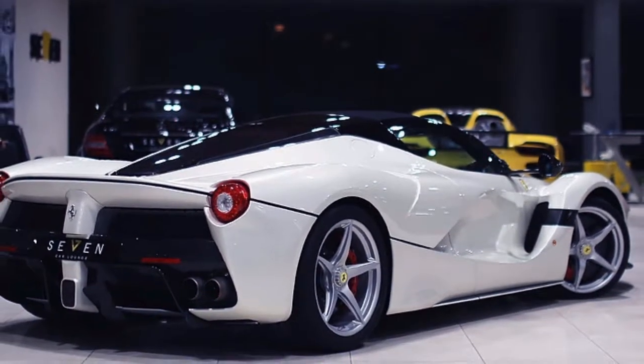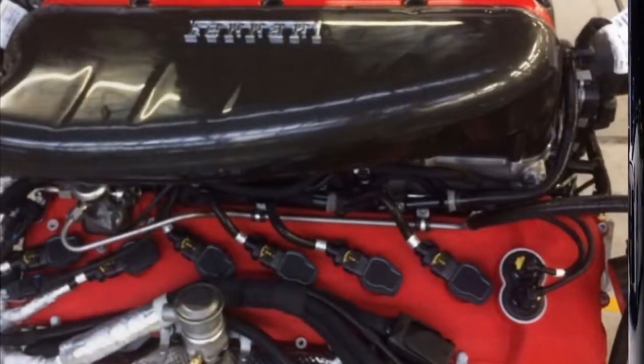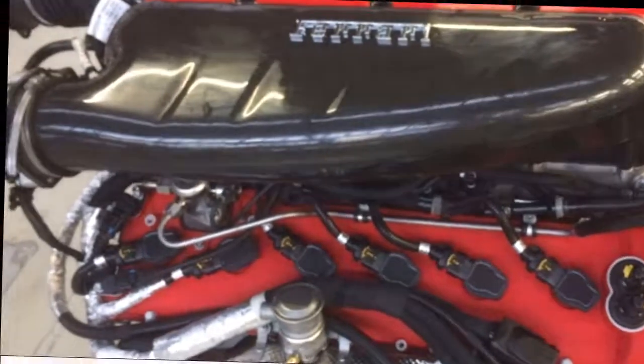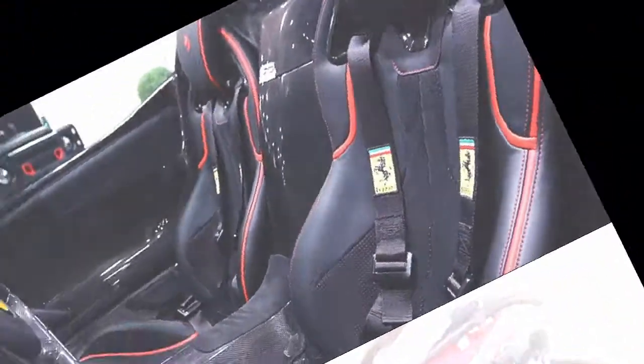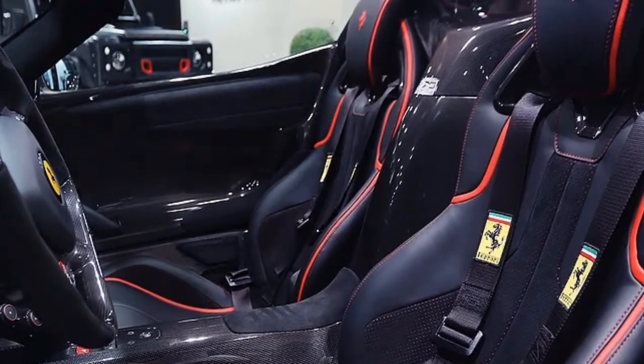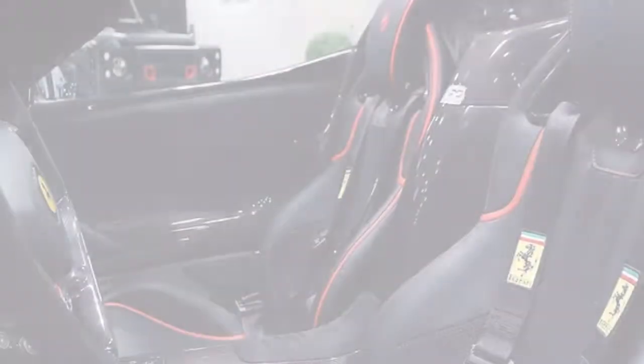Ferrari only built 210 LaFerrari Aperta units. Car number 210 was made to be sold at a charity auction and brought an impressive $10 million. Pre-auction estimates had pegged the value somewhere in the $4 million range, but a charity auction can quickly jump to stratospheric heights.